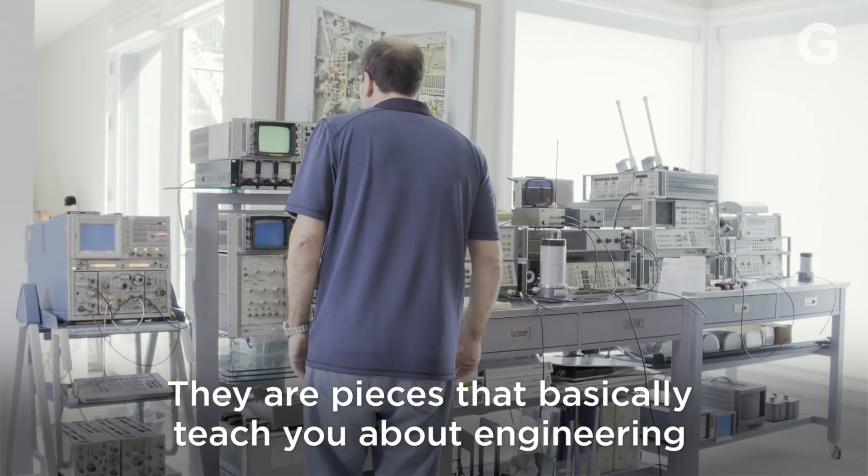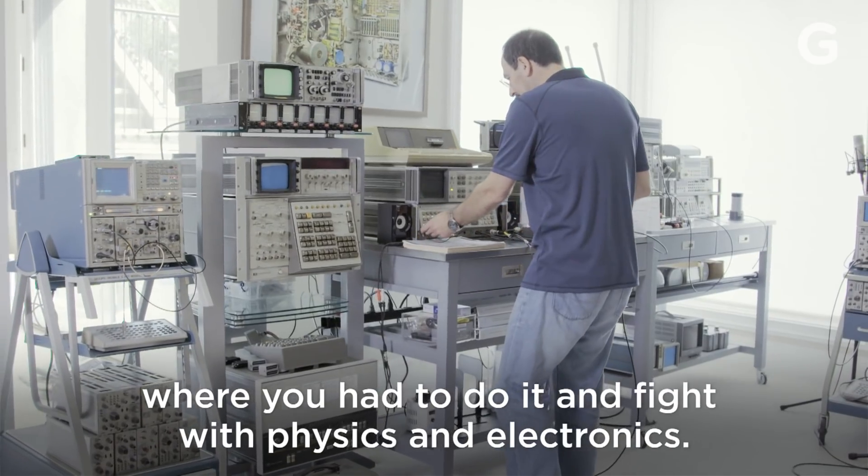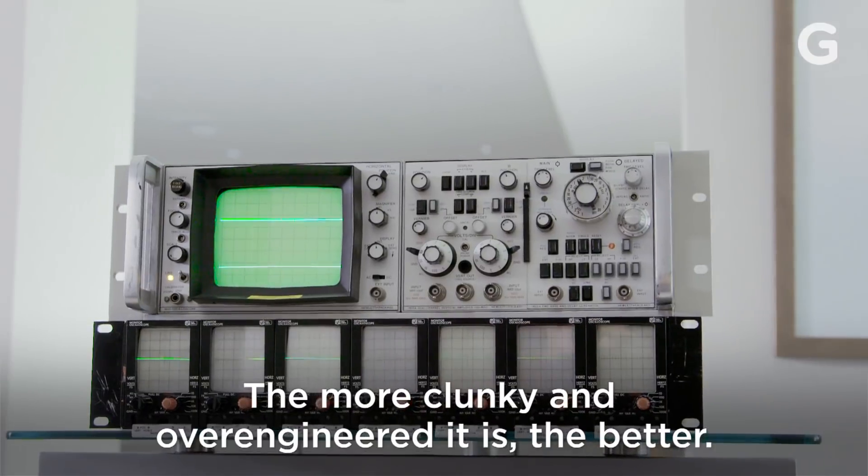There are pieces that basically teach you about engineering done the hard way, where you had to do it and fight with physics and electronics. The more clunky and over-engineered it is, the better.